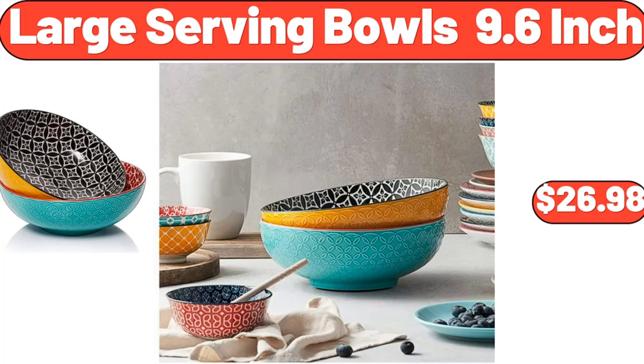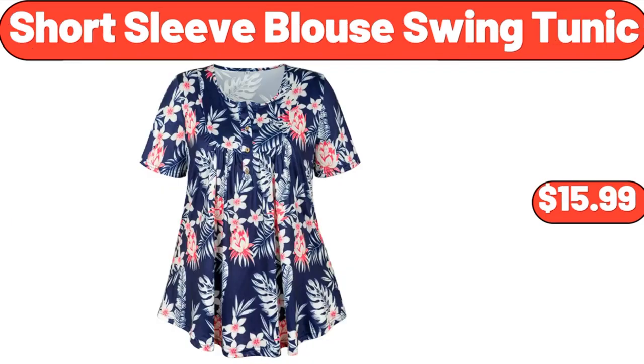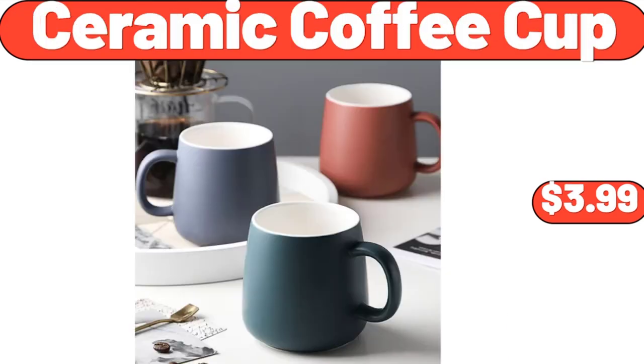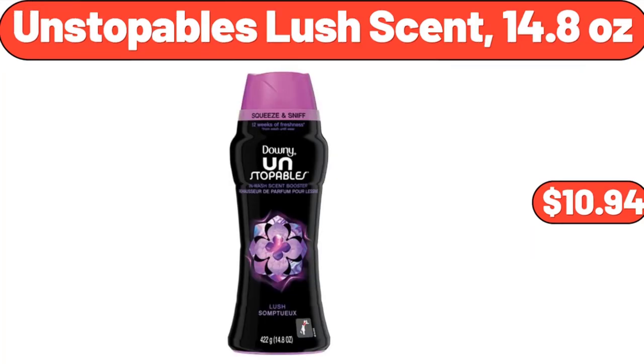Large Serving Bowls, 9.6 Inch, $26.98. Short Sleeve Blouse Swing Tunic, $15.99. Two-Layer Egg Holder Egg Storage Container, $5.99. Ceramic Coffee Cup, $3.99. Unstoppable Slush Scent, 14.8 Ounces, $10.94.